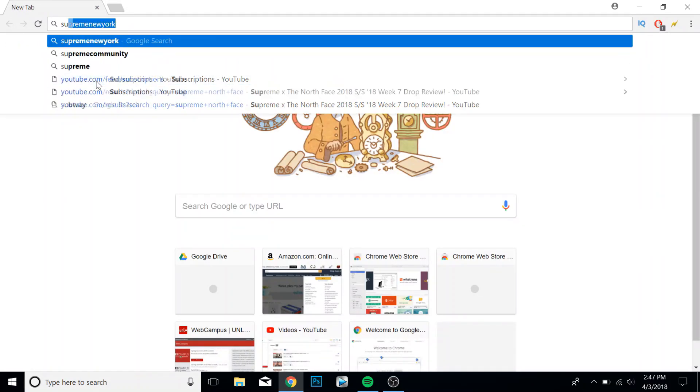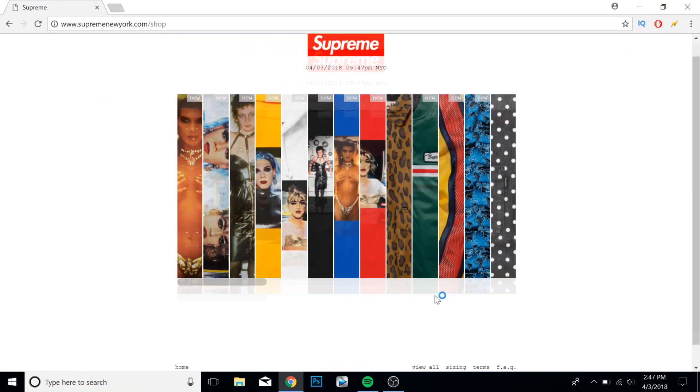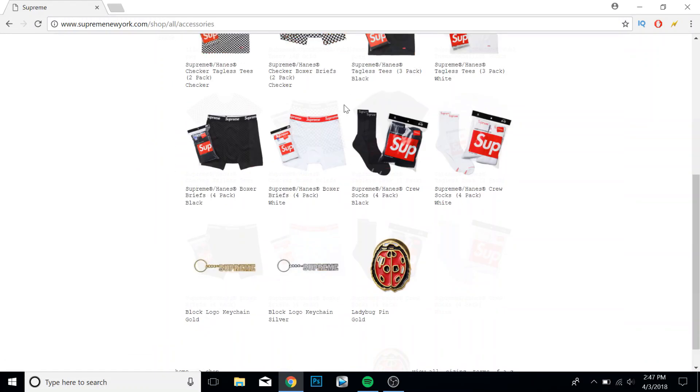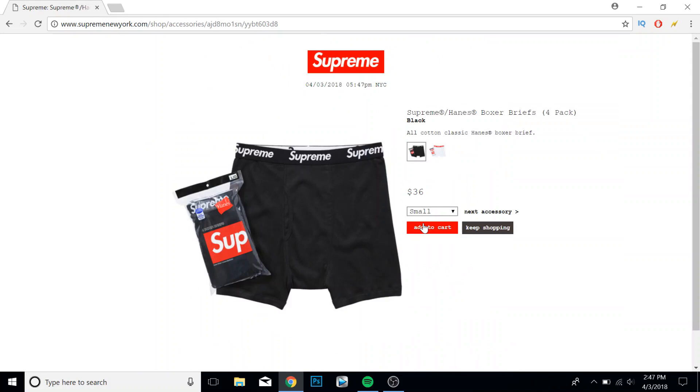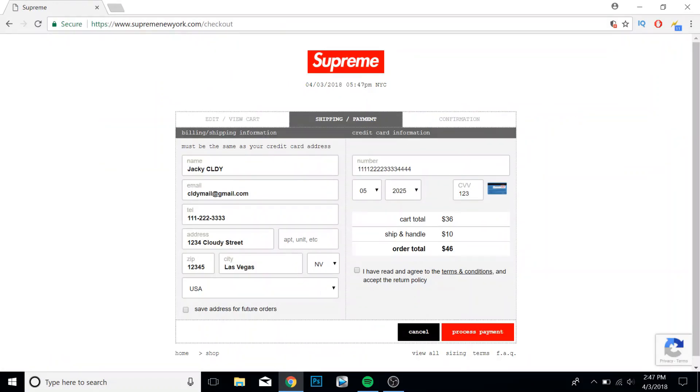Now test it out. Go to Supreme's website again — open a new tab or even restart the whole Chrome browser. Add another Hanes item to your cart and hit checkout. Everything should be filled in automatically, just like you expect it to be. This is just a test to make sure everything filled in correctly.